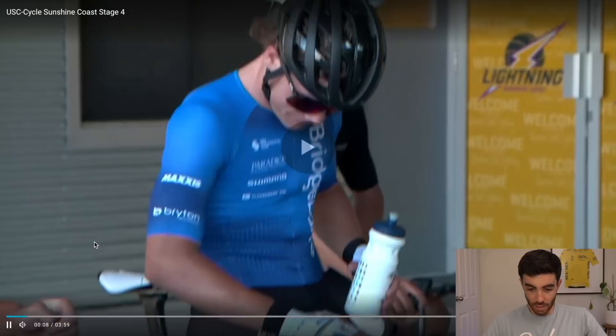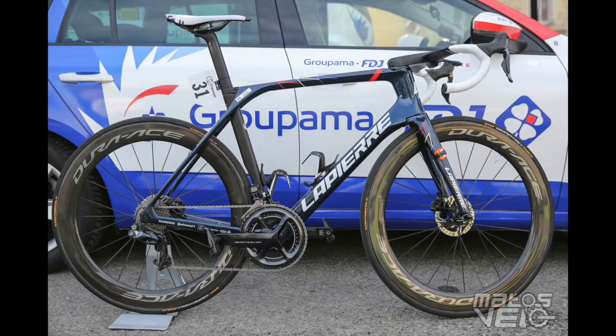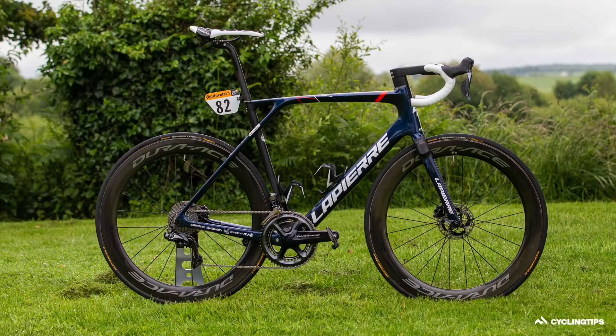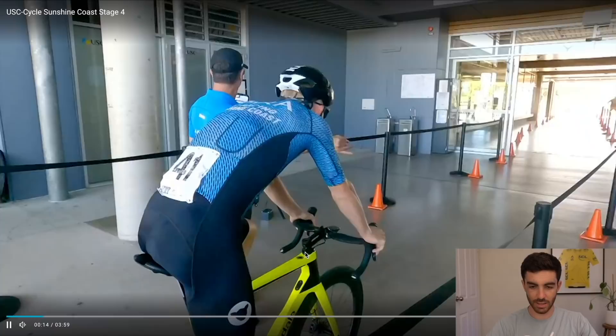Here we've got Jensen Plowright starting off. He did some good sprints and got a couple of podiums in some of the stages. He's currently riding for Team BridgeLane and he's on his Lapierre bike — that's his bike for next year because he's joining the FDJ development continental team. I love the look of these Lapierre bikes with the interesting seat tube and chainstay junction. Pretty cool seeing him still racing domestically in his new kit.